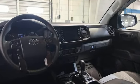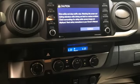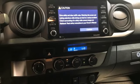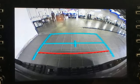V6 engine, 4-Wheel Drive, manual transmission, trailer hitch receiver, streaming audio, inductive device charging, manual tilting steering column, aluminum wheels,